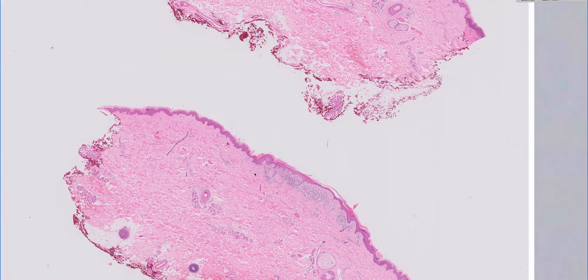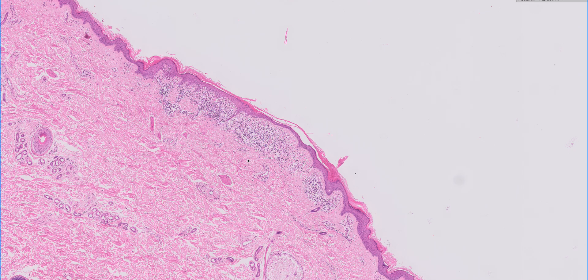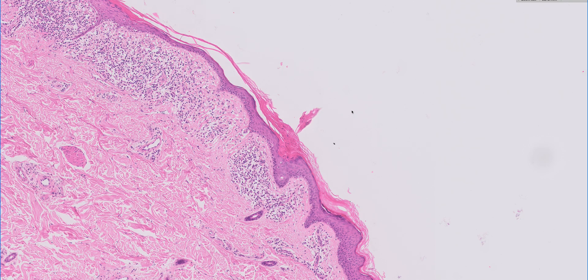This lesion is a nice example of a porokeratosis. Something to always consider when you see a lichenoid lesion is to look particularly at the edges to see if you can identify the diagnostic cornoid lamella to make your diagnosis of porokeratosis.